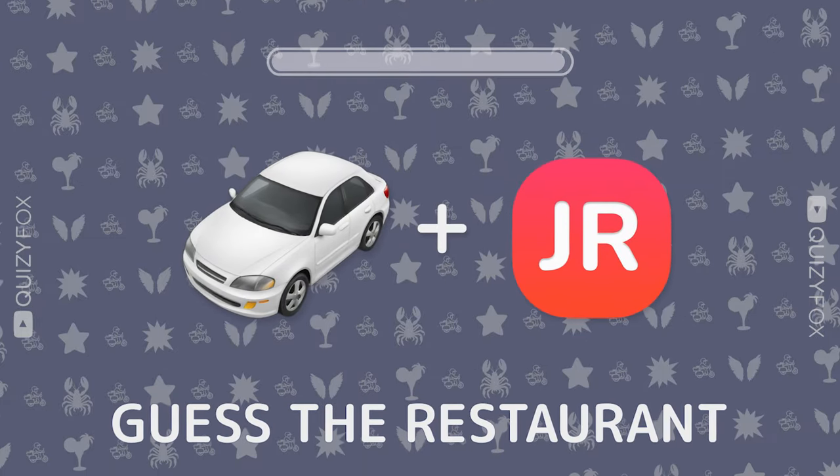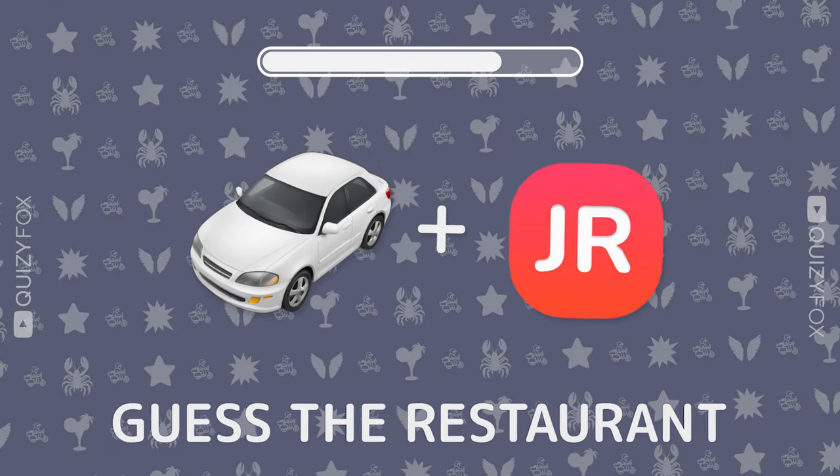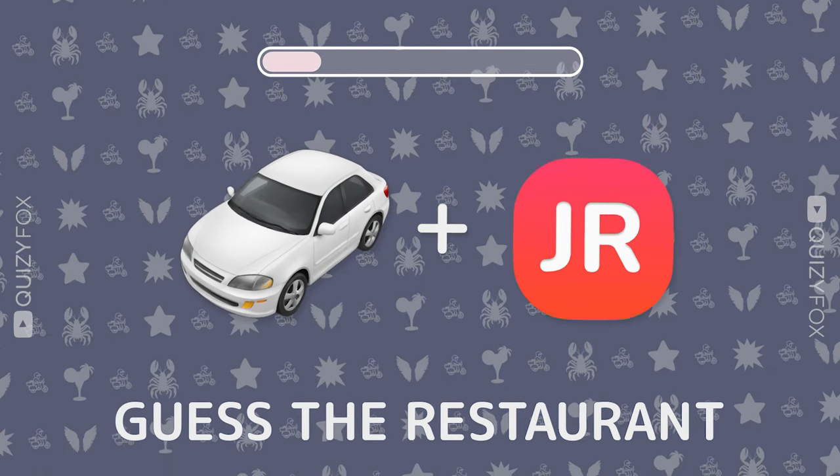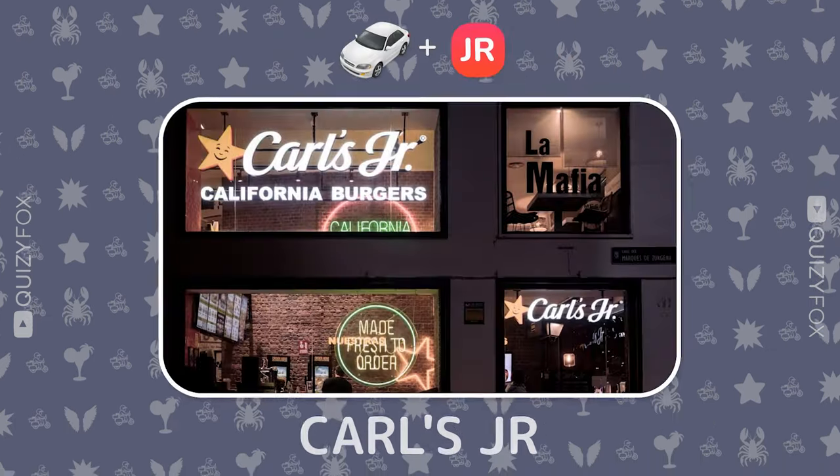Let's keep the momentum. Can you guess this spot from two emojis? Carl's Jr.